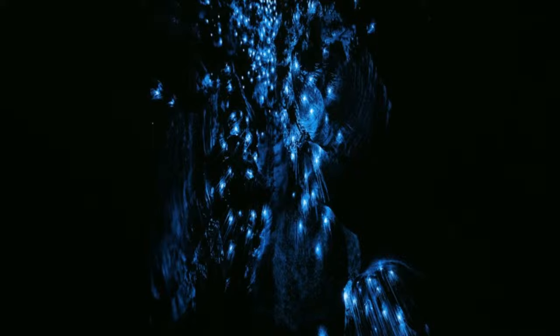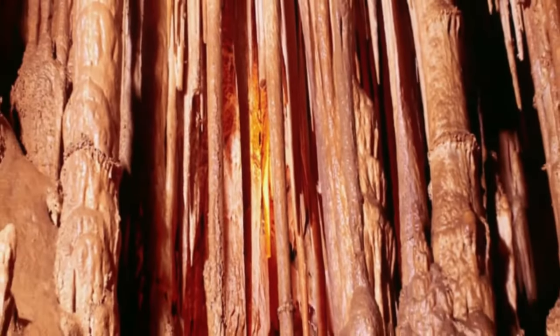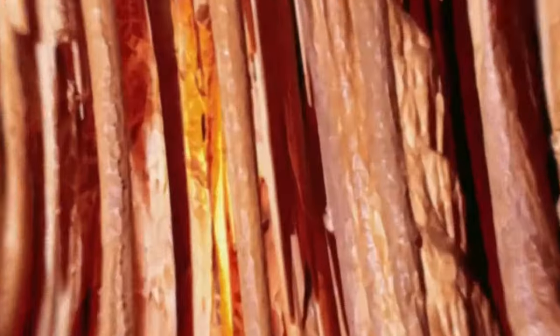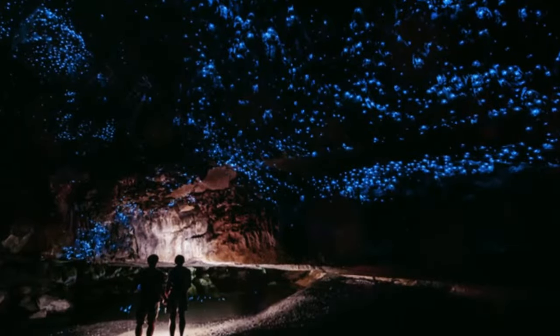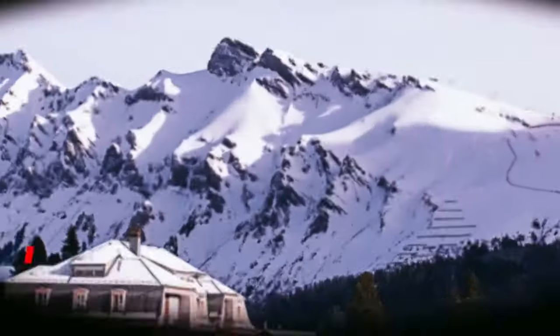Glowworm larvae use the dark and humid environment of the caves to develop, and when they reach adulthood they emit light to attract prey and mates. When thousands of these glowworms emit light simultaneously, the result is a spectacle that resembles stars shining in the night sky.